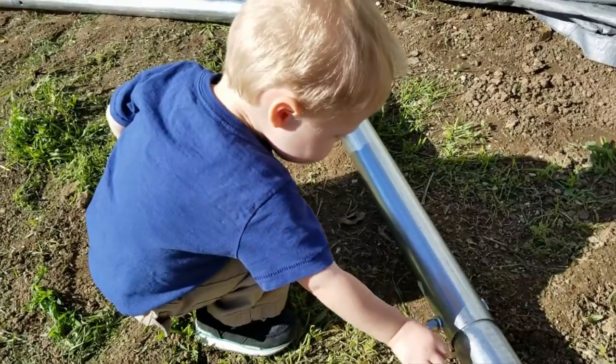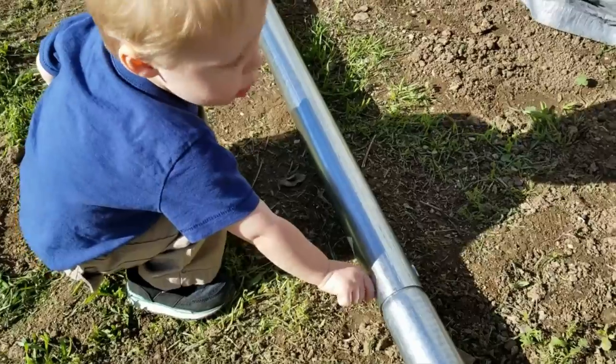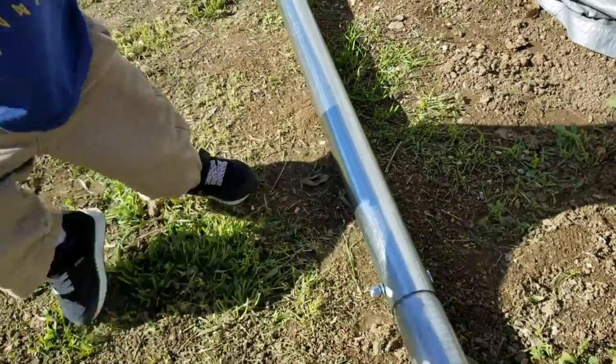Harrison helped turn a nut on there — he's helping Dad. He did a good job.